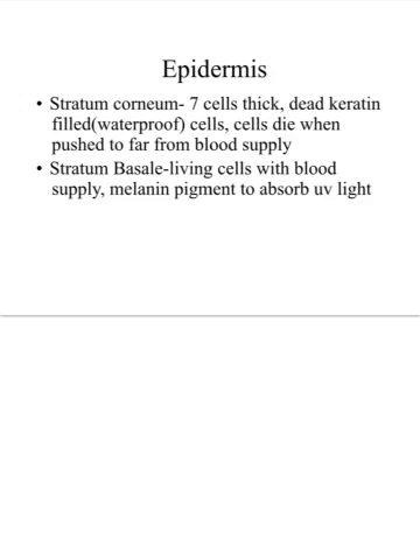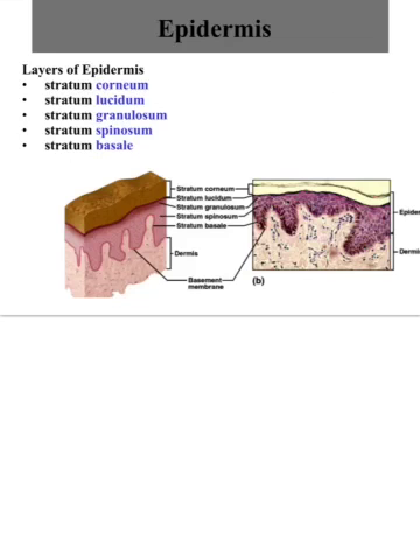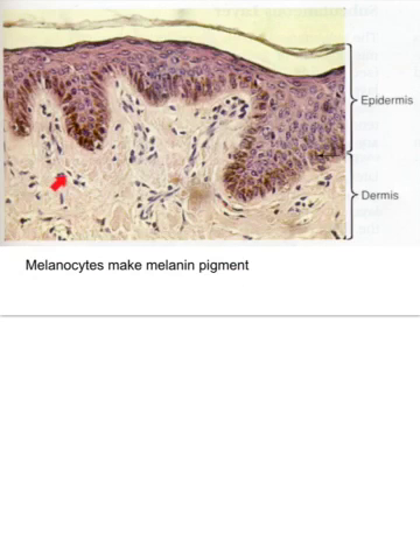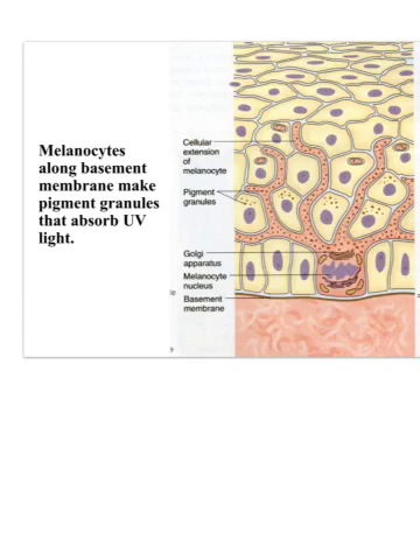All other layers of the epidermis are dead or dying. The stratum basale has melanin pigments to absorb UV light. You can see the five different layers of the epidermis here, with a color difference moving through them due to pigmentation. The epidermis is thickest on the palms and soles. Melanocyte cells in the stratum basale have arm-like extensions that weave up through the other epidermal layers, transferring pigment granules upward to help protect those layers from UV light.